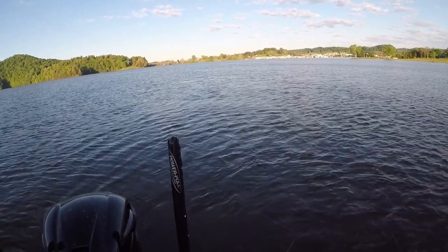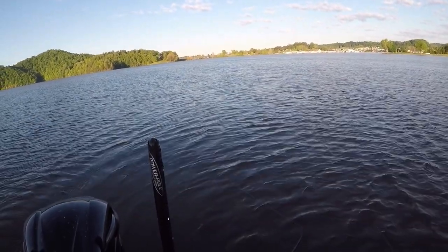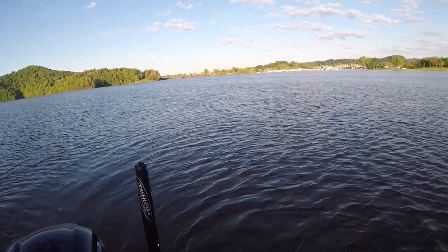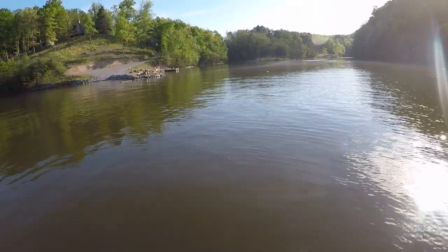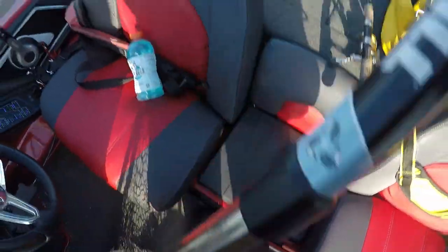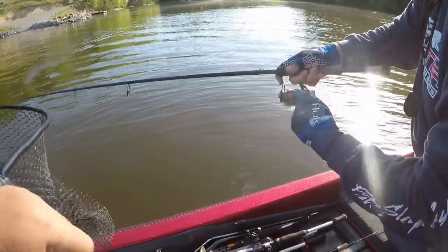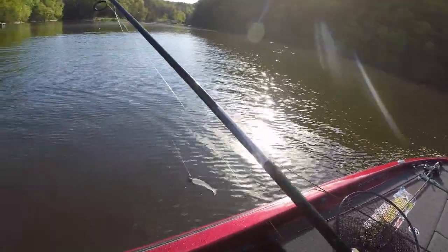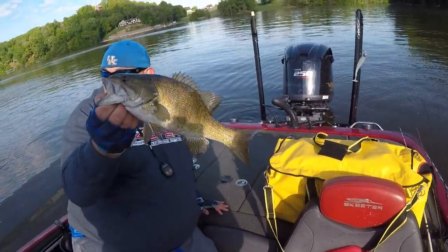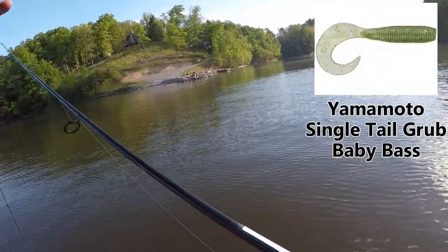It's amazing how these fish can see that bait with the low light and this much chop. There we go — number two on the grub. Might have to pick a grub up myself. I asked AJ to let me borrow one.